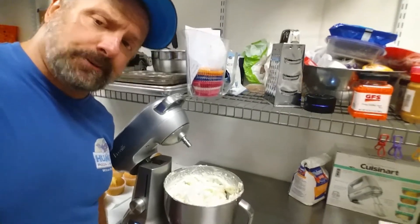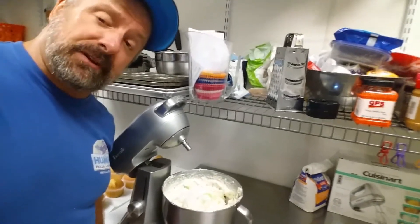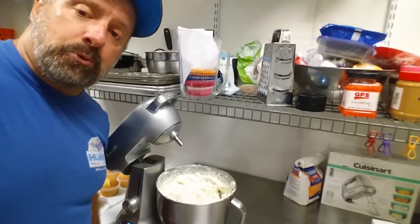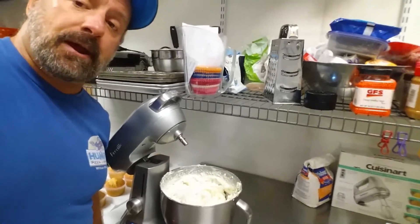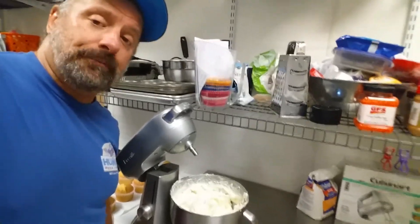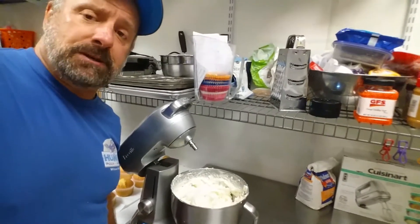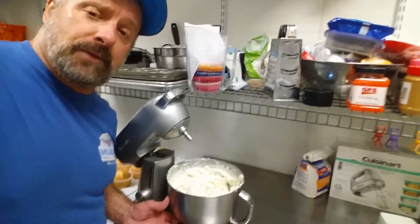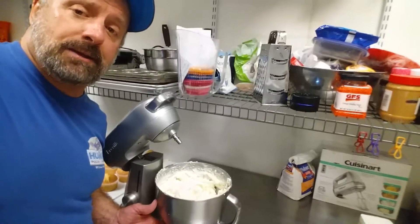Good morning YouTubers! I just finished up some lemon coconut frosting on my Breville stand mixer, and this mixer makes the fluffiest frosting ever. I mean, some cream cheese, butter, confectioner sugar, some lemon coconut flavoring, plus some coconut shreds —